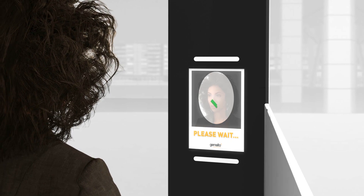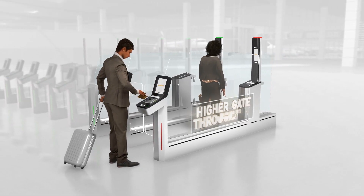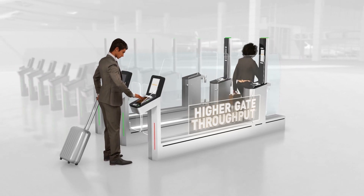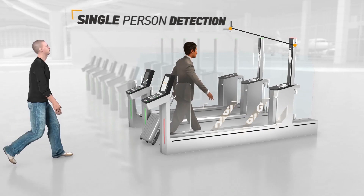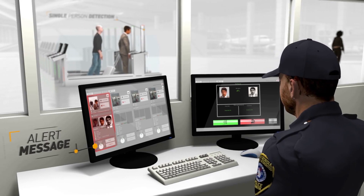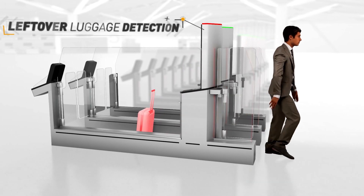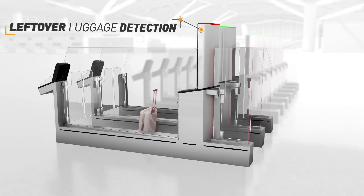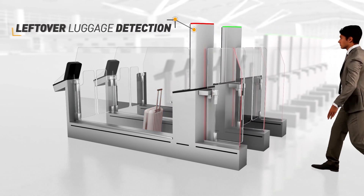Face capture and matching take only 12 seconds. An optimised passenger process ensures faster throughput and shorter queues, meaning more time for leisure and shopping. Robust security is also vital — if two people enter the man-trap at the same time, the system immediately alerts the supervising officer. An alarm is also raised if a bag is left behind, minimising delays and risks posed by unattended luggage.